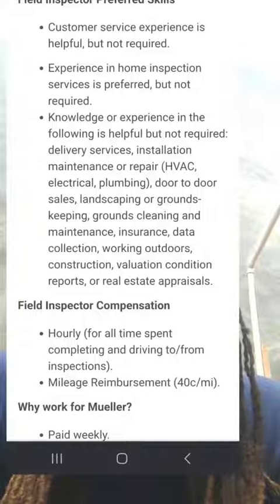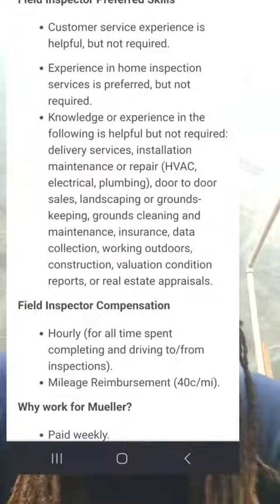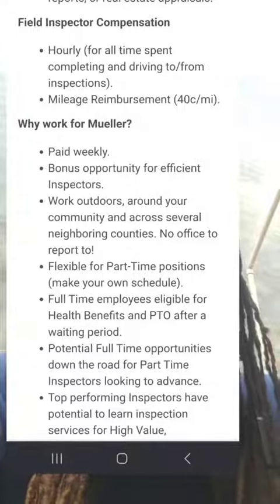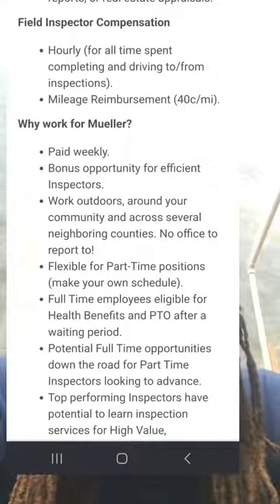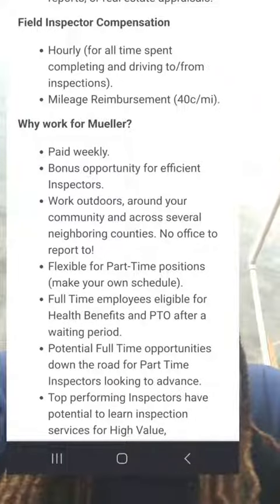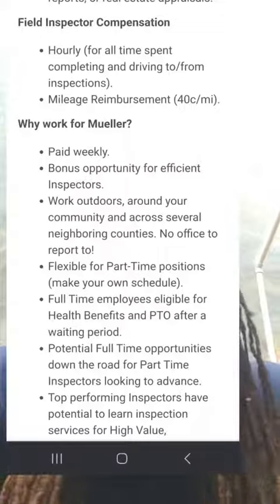Knowledge or experience in different areas is not required with this company. You'll be paid hourly for all the time you spend completing and driving to and from inspections, and you get mileage reimbursement. They also have a bonus opportunity depending on how quickly you get your work done.